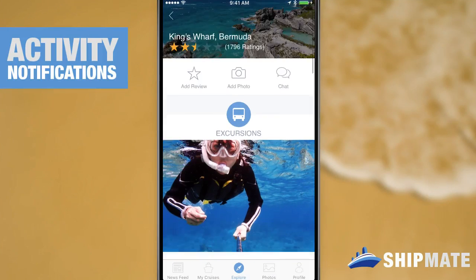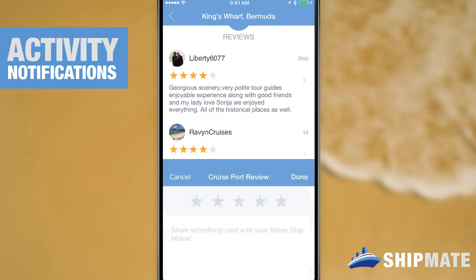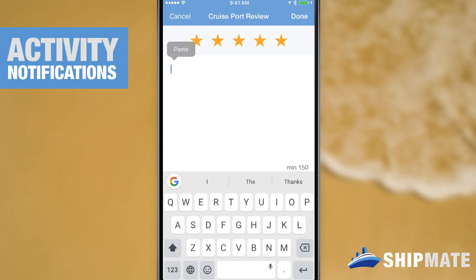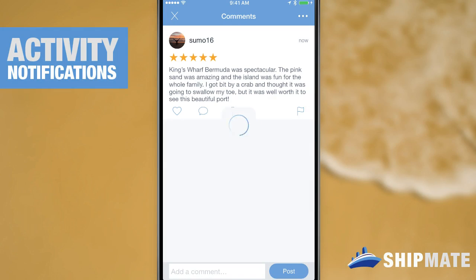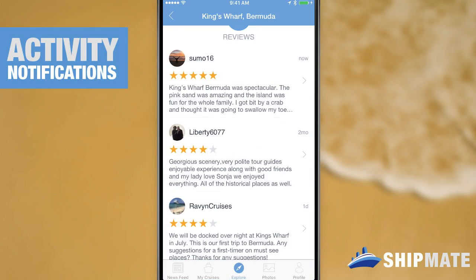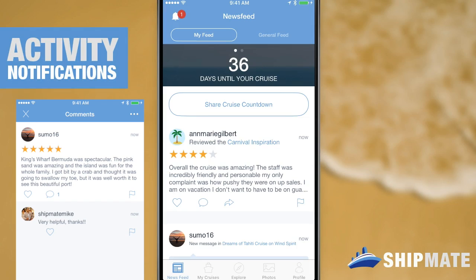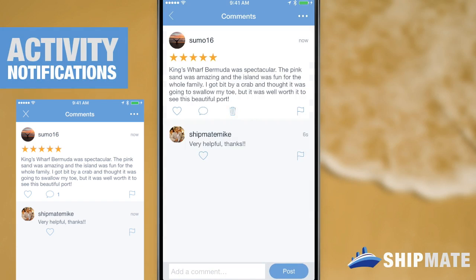How about reviews? Yep, you guessed it, we have alerts for those too. On the center screen here you can see that I'm leaving a review for beautiful Kings Wharf Bermuda from Sumo 16, and on the left hand side you'll see that my other user is reading that and wants to comment on it. So when he does I'll get a notification from that original user and then it'll lead me right back to that review. I think I'm gonna give that one a heart too.